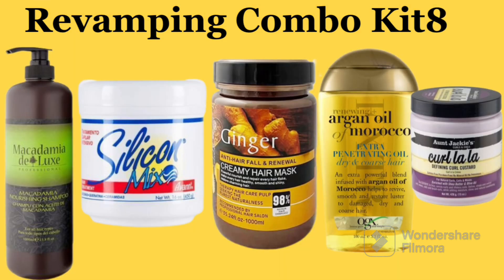The next revamping combo kit is a combination of Macadamia shampoo, Silicone Mix, Ginger Creamy Airmax, Argan Oil of Morocco, and Jackie's CoiLala custard. This is a bit on the expensive side, but this particular combo is really, really great. If a hairstylist uses this combo and charges more, don't be angry — it's worth it. If you have very expensive weave collections or want to invest in good products, you can use this combo; you will never go wrong with it.